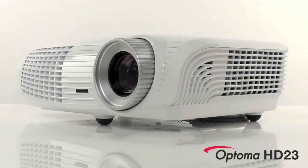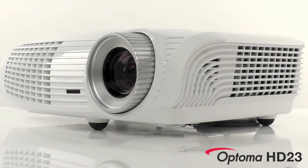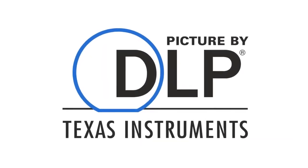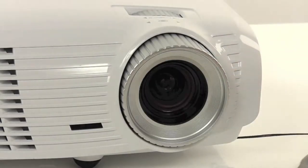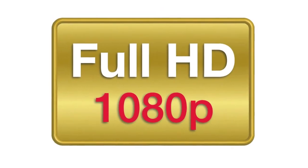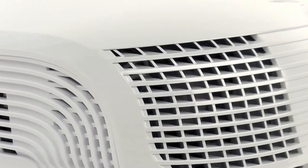Welcome to a brief introduction to the new Optima HD23 Full HD projector. Utilising the latest digital light processing technology from Texas Instruments, the HD23 is able to deliver exceptional Full HD entertainment without dimming or switching off the lights.